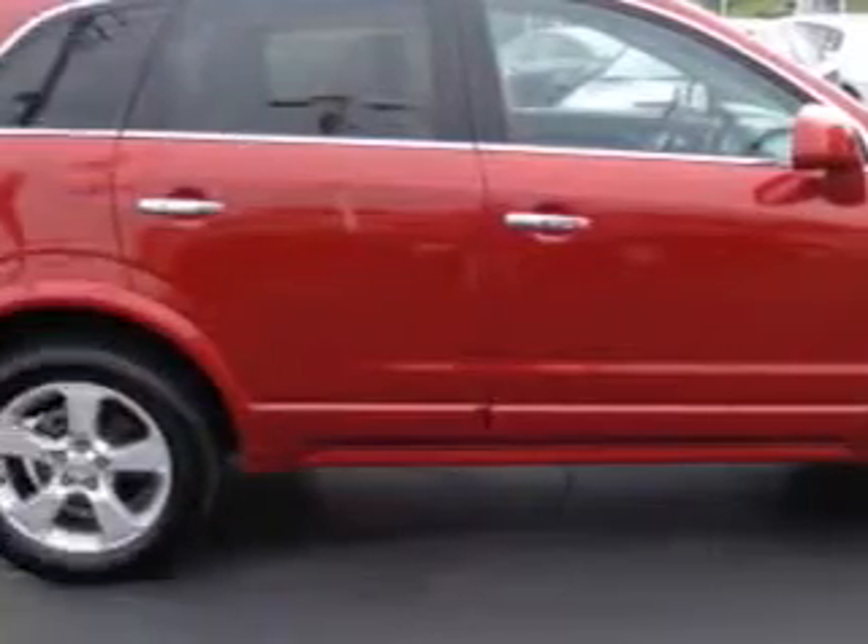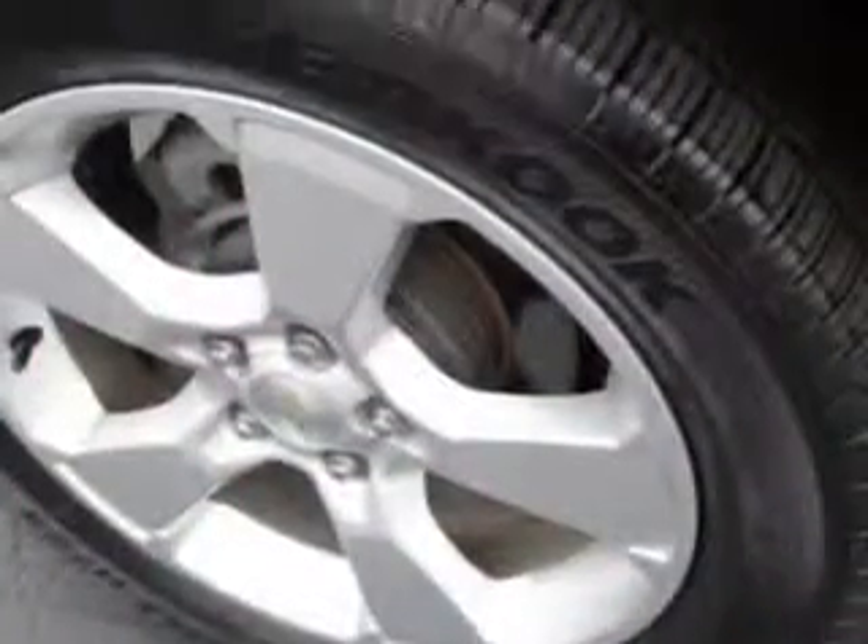halogen headlights, slide tilt sunroof, driver side auto dimming exterior mirrors, and much more. Enjoy the drive and have peace of mind in this 2013 Chevrolet Captiva Sport. See us at Chevrolet of Homewood today.